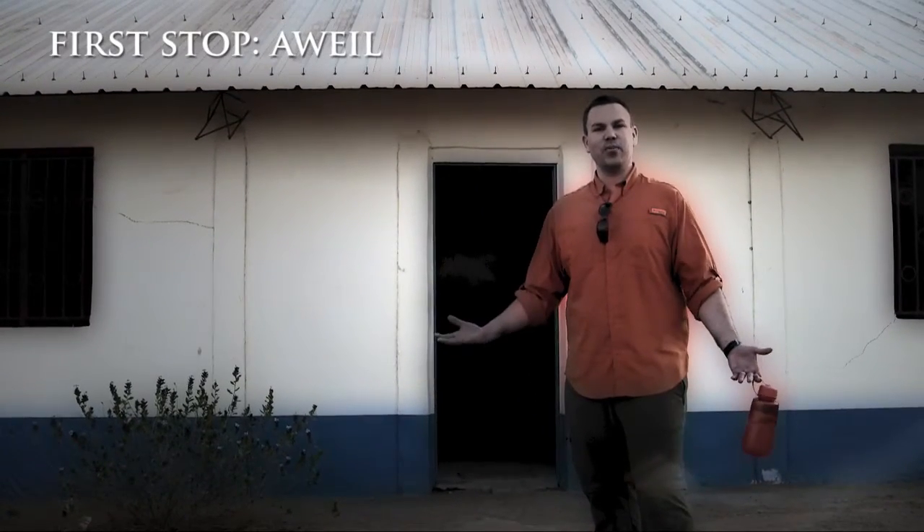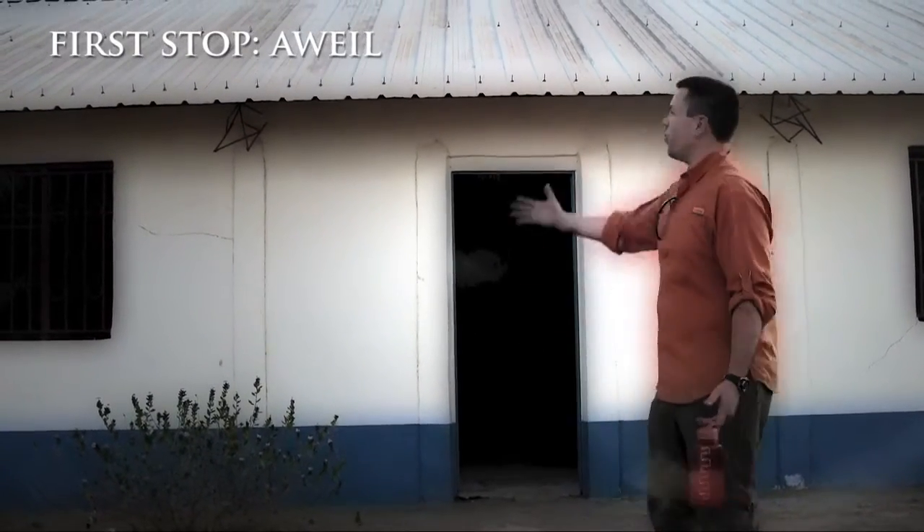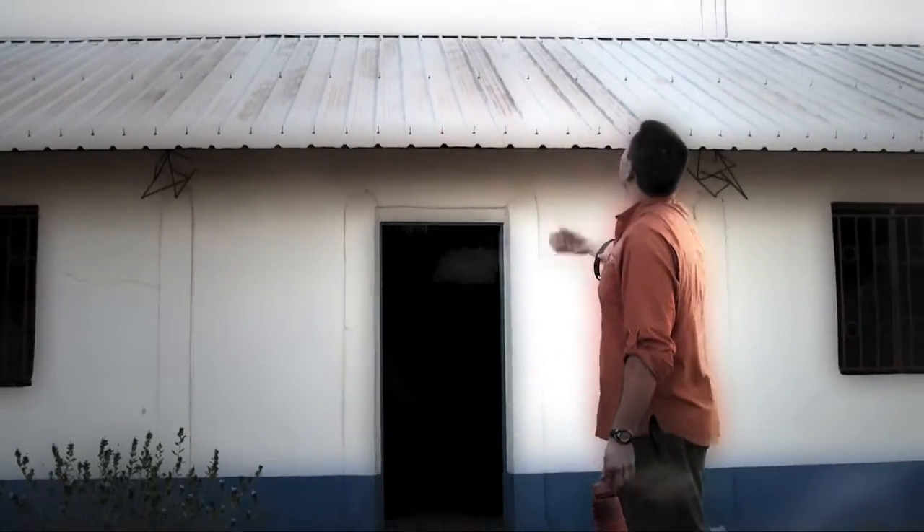Hi, my name is John. I want to show you this leg of our trip. We're in a wheel. This is our radio tower here. We're partnering with Fish for Christ.